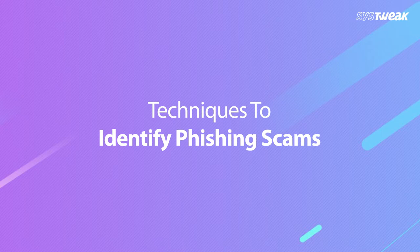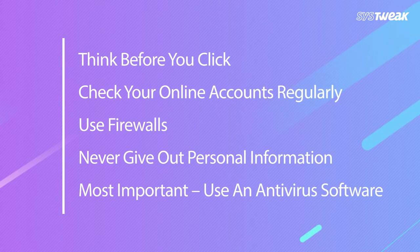So let's talk about some measures you can take to avoid phishing scams. Techniques to identify phishing scams: think before you click, check your online accounts regularly, use firewalls, never give out personal information, and most importantly, use an antivirus software.